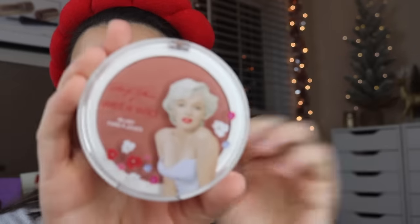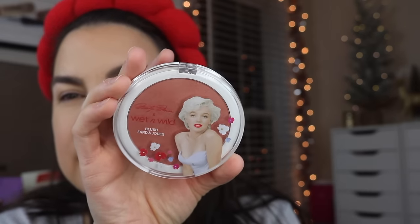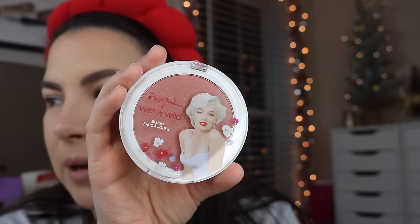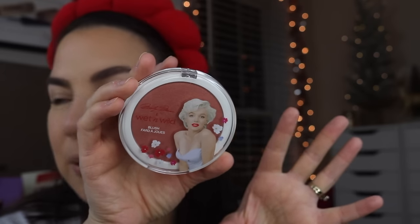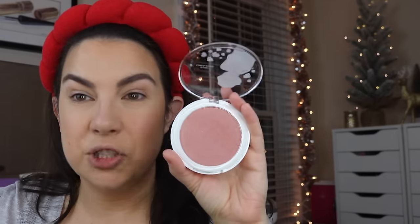Then we've got a blush — I think they sell it with a little powder puff. Not that you would apply blush with a powder puff, but for $9.99 it's a Wet n Wild blush and it does show Marilyn on there. Is Hard Candy still selling their Marilyn stuff? They seem to have kind of a permanent Marilyn Monroe aspect to their line.